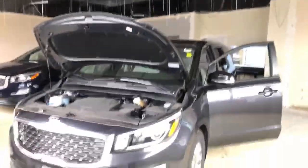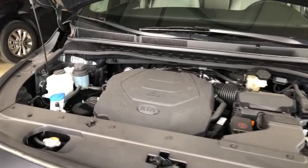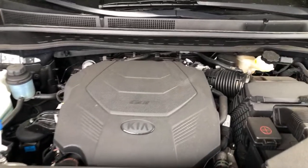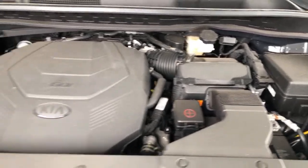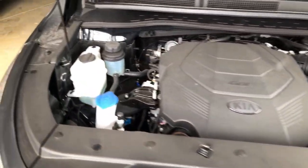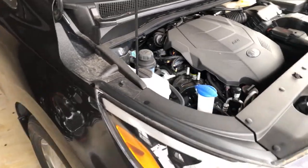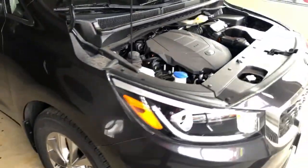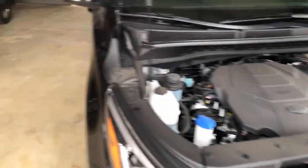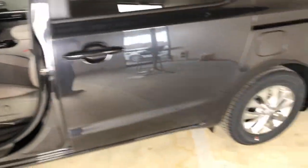Underneath the hood: 3.3-liter V6, the same as the Sorento we looked at yesterday. Same eight-speed transmission in there. Easy to get to just about everything you need, easy to service. It's a good, reliable V6 and we've had really good luck with it for a long time.